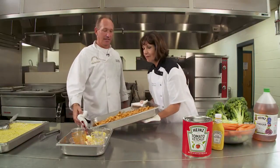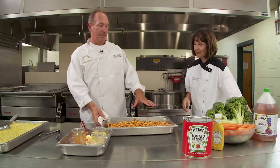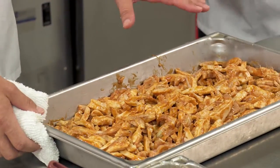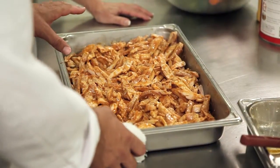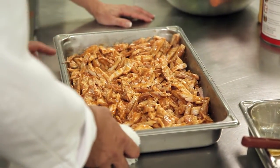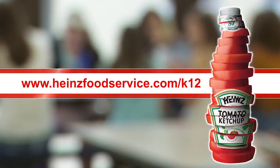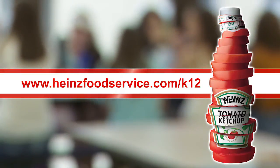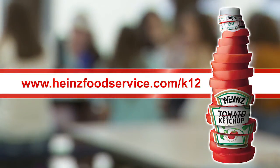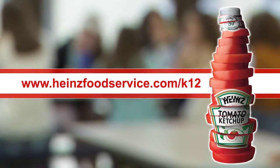Here's the chicken all ready out of the oven. Wow, that looks great. In fact, it's ready for a catering line just like it is right now. You can put some chopped green onions on it. We're going to set it up for a school lunch — the color looks fantastic. To access the full spicy honey chicken recipe and nutrient analysis, as well as many other K-12 recipes and tools, please visit HeinzFoodService.com/K-12.